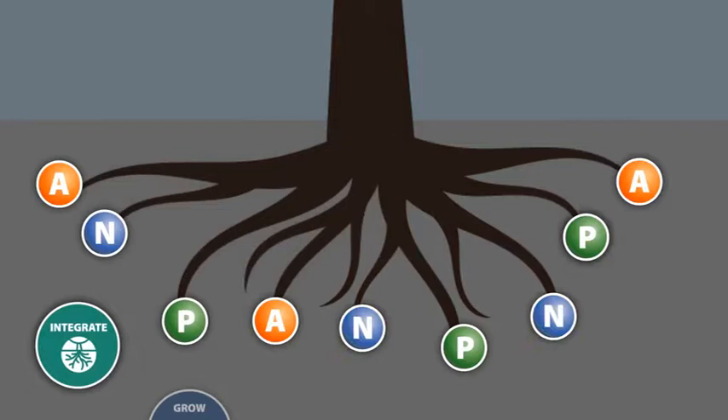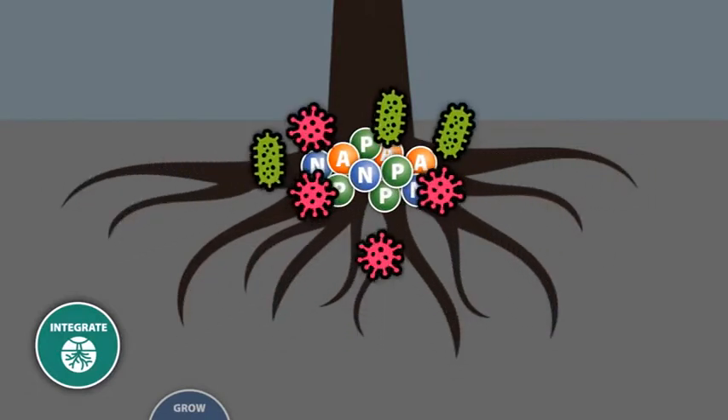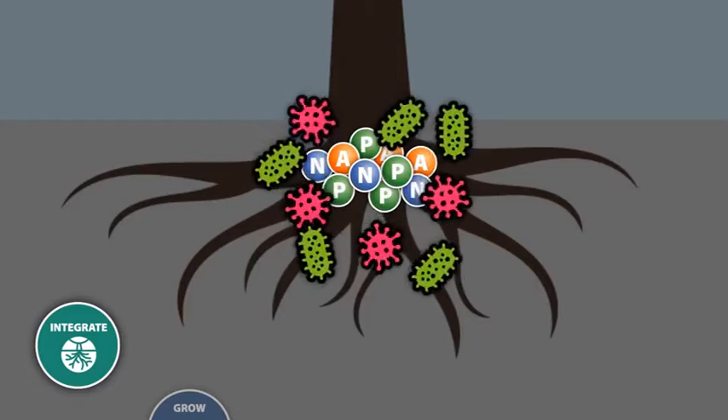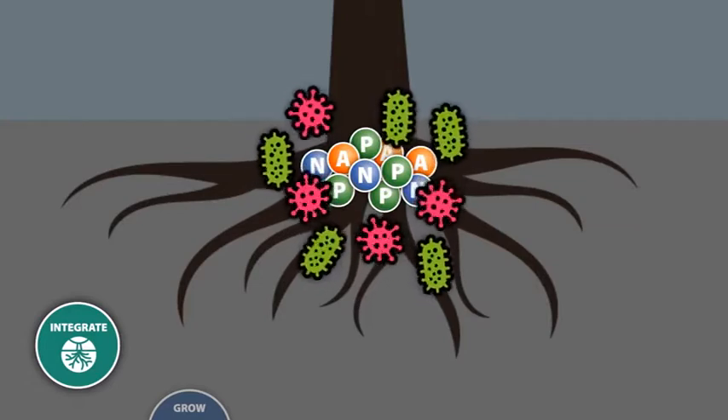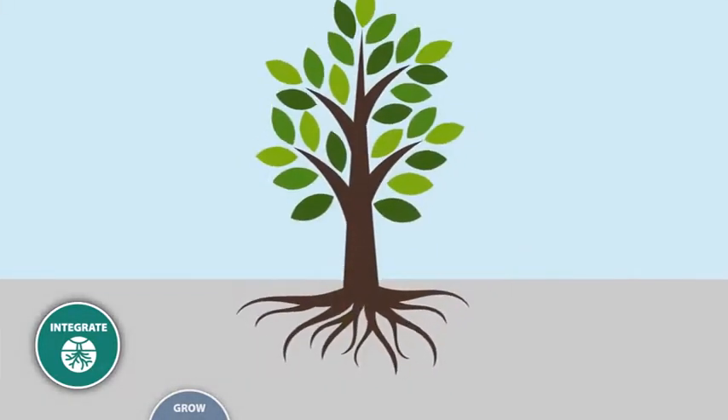These root zones are prolific microbioreactors, effectively breaking down and absorbing potential contaminants. The trees are considered a natural treatment practice and have multiple benefits for sustainability, including providing a carbon sink through new tree growth.